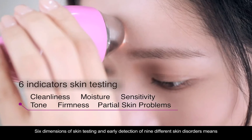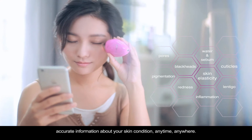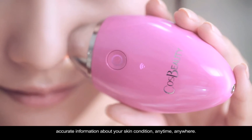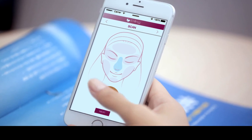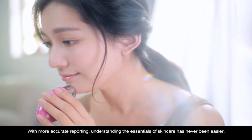Six dimensions of skin testing and early detection of nine different skin disorders means accurate information about your skin condition, anytime, anywhere. With more accurate reporting, understanding the essentials of skin care has never been easier.